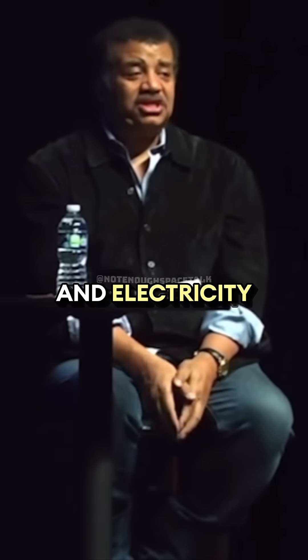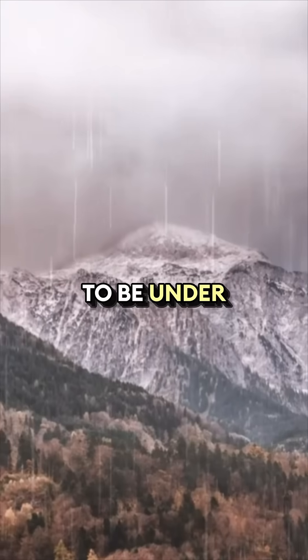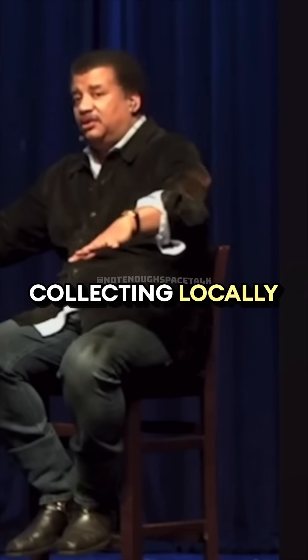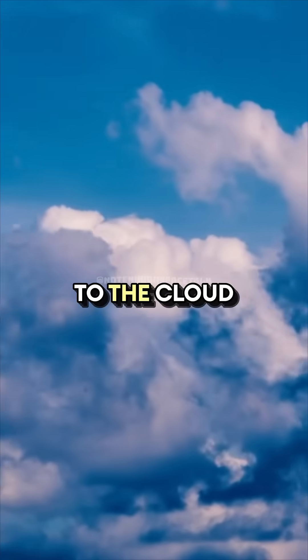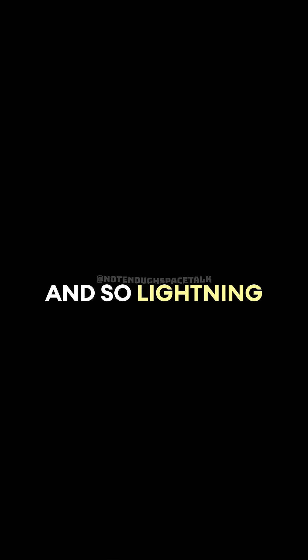And electricity doesn't like being imbalanced that way. If you happen to be under a thunderstorm, there'll be a lot of those electrons collecting locally. The electrons want to get back to the cloud, but they're really lazy.